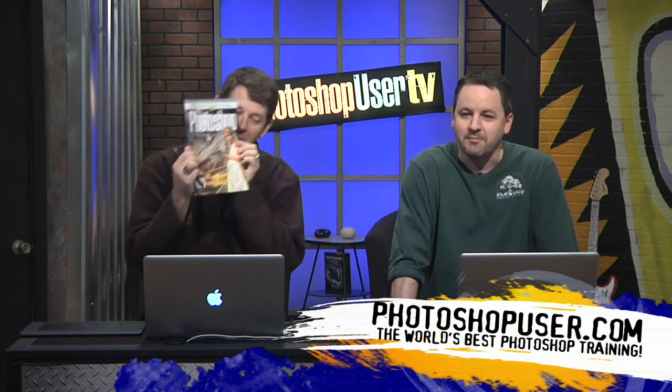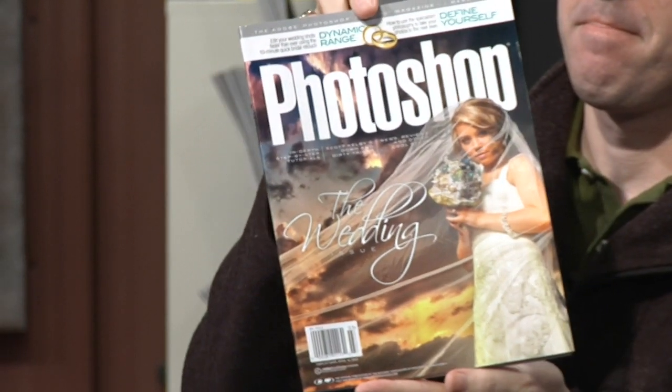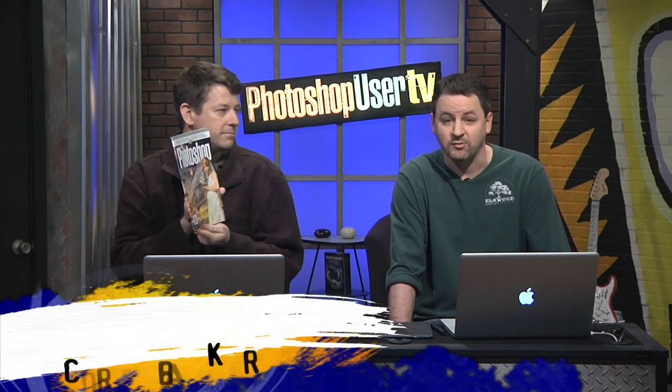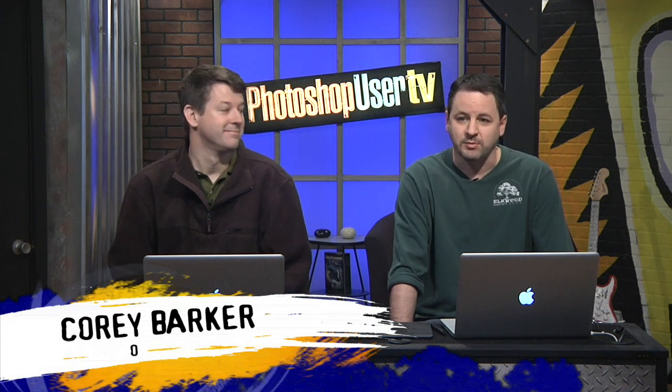Photoshop User Magazine, right here, ten times a year, in addition to all the member benefits such as the website, discounts, and Photoshop World and all those discounts for Photoshop World. Hi, I'm Cory Barker, and today I'm joined by Mr. Pete Collins.